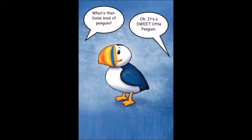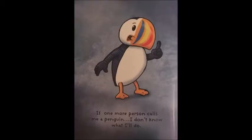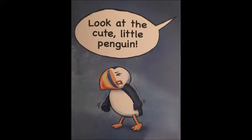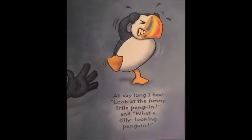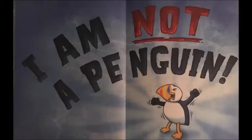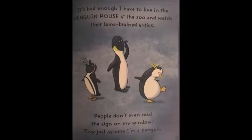What's that? Some kind of penguin? Oh, it's a sweet little penguin. That's a funny looking penguin. What a pookie little penguin. If one more person calls me a penguin, I don't know what I'll do. Look at that cute little penguin. That's it. I can't take it anymore. All day long I hear, look at that funny little penguin, and what a silly looking penguin. I am not a penguin. I am a puffin. P-U-F-F-I-N.